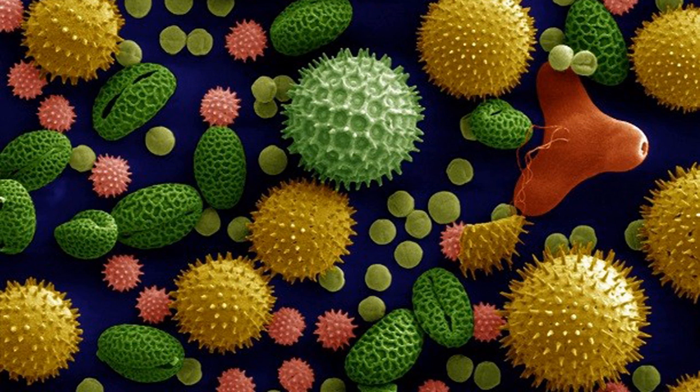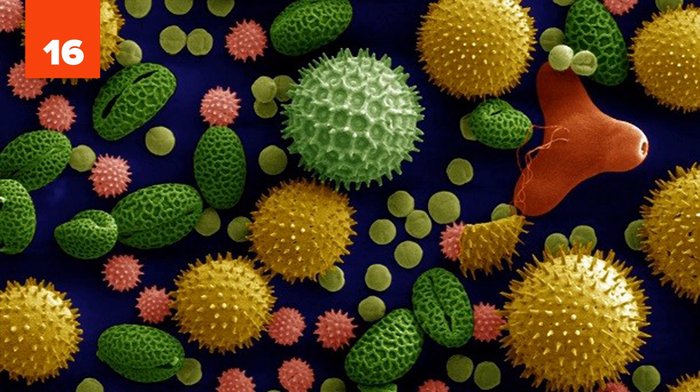16. Relieves Allergies. Much research is currently underway into the effect of honey in relieving allergies. Though results are still awaited, naturopathic doctors claim the trace amounts of pollen which remain in honey can act much in the same way as an inoculation. The levels bring the body to produce antibodies, which would combat a full-blown allergy, leading to less discomfort and less of an allergic reaction.